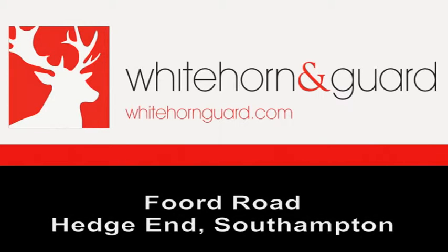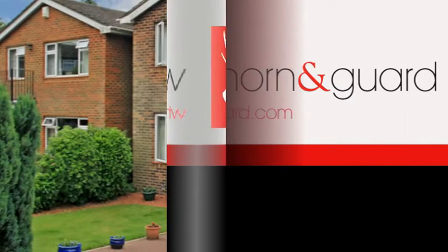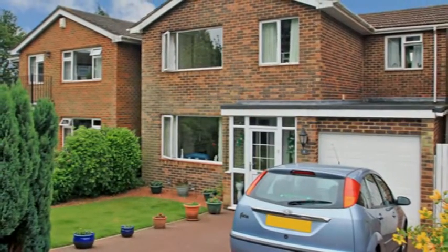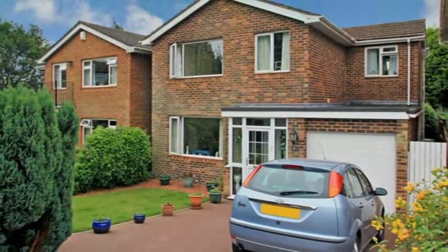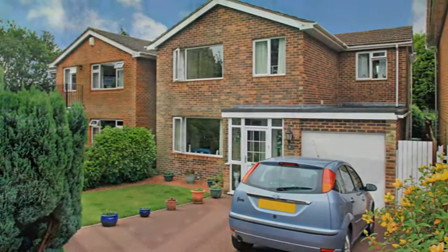Situated in the desirable Old Hedge End area and immaculately presented throughout is this attractive detached four-bedroom home. A double-width driveway adjoins the front garden and leads to the garage, providing plenty of parking. The entrance hall has doors into the cloakroom and spacious modern lounge.